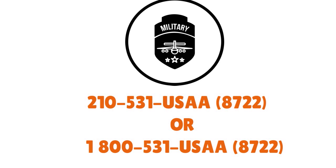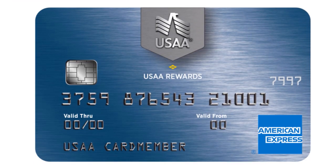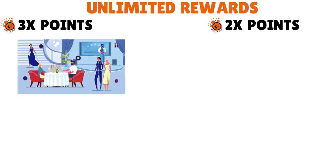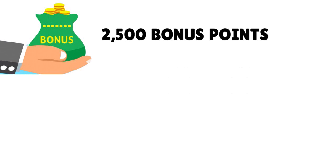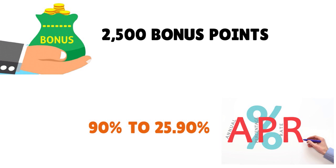They have rewards points cards, including the USAA Rewards American Express card, which offers unlimited rewards: 3x points on dining out, 2x points on gas and groceries, and 1x points on all other qualifying purchases. There's also a bonus of 2,500 points after your first qualifying purchase. The APR ranges from 9.9% to 25.9%.